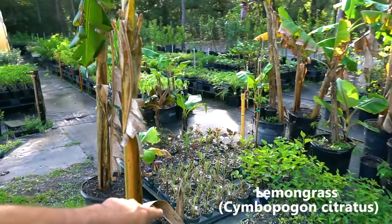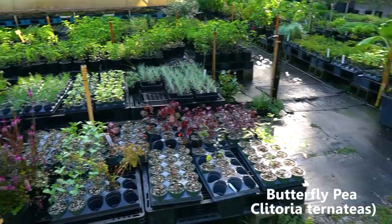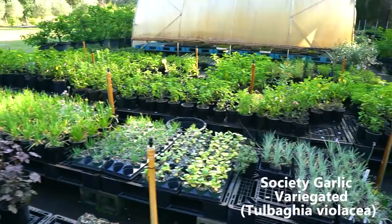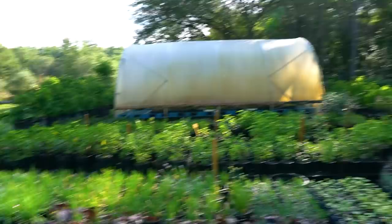Looks like we've got lemongrass coming up in four-inch pots, some more Lagos spinach coming on, cranberry hibiscus, butterfly pea coming in — which is really awesome, I didn't even know the girls were on top of that. We've got variegated society garlic, and it looks like we even have some of the calabaza tropical pumpkins coming in. Lots of regular society garlic, lots of cranberry hibiscus.